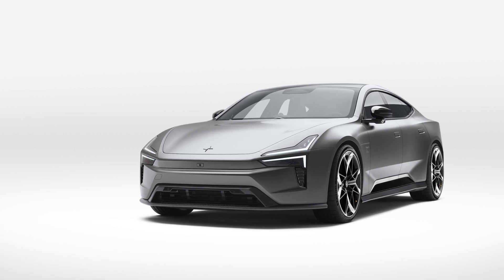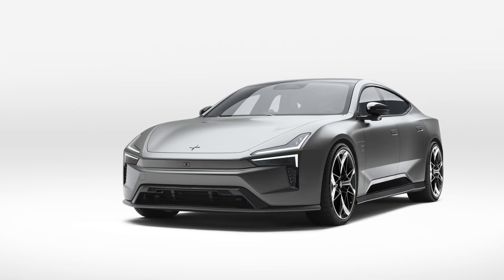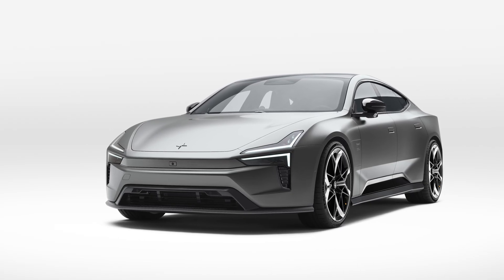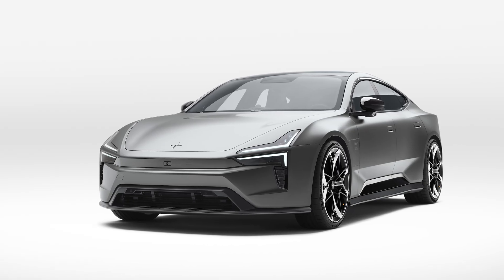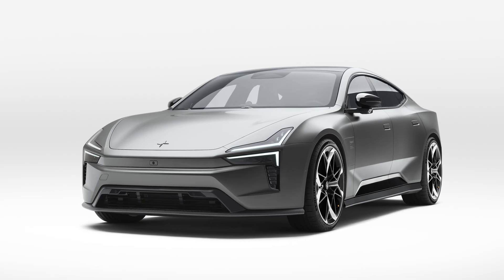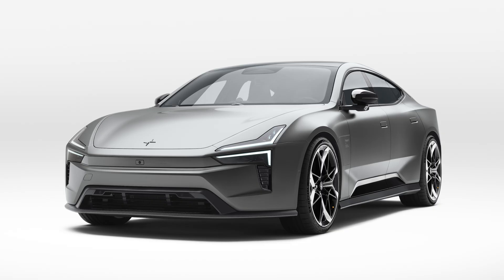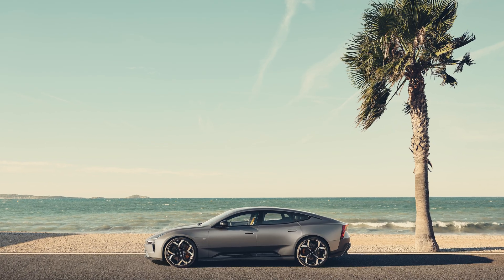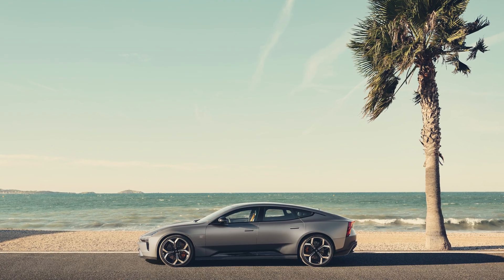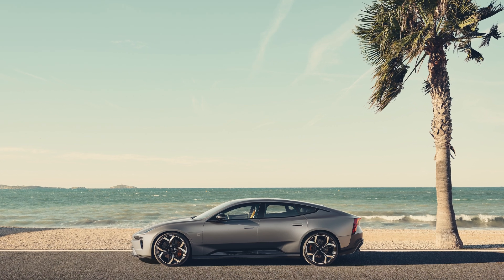Polestar developed its rear motor in-house, and that motor alone is good for more than 600 horsepower and 486 pound-feet of torque. Total system output on the Polestar 5 Performance is 884 horsepower and 749 pound-feet of torque, allowing for a 0–60 mph time of 3.1 seconds — and word is the car is actually quicker than that. The dual motor version is rated at 748 horsepower, 599 pound-feet of torque, and does the 0–60 dash in 3.8 seconds. Both are electronically limited to a top speed of 155 mph.